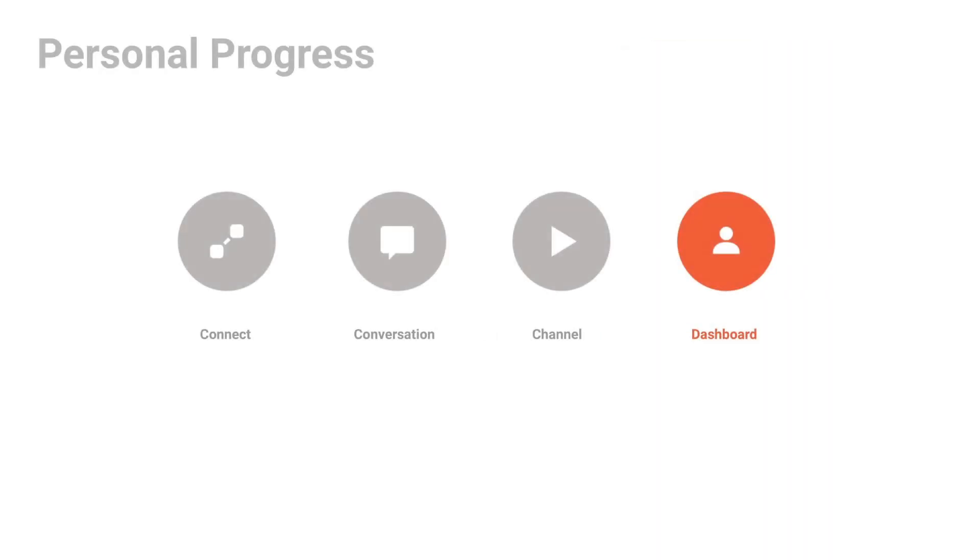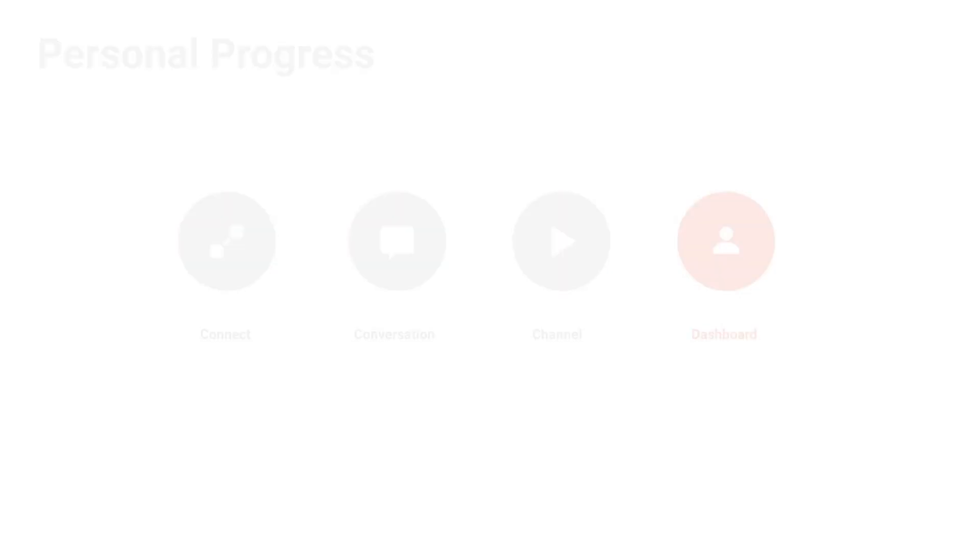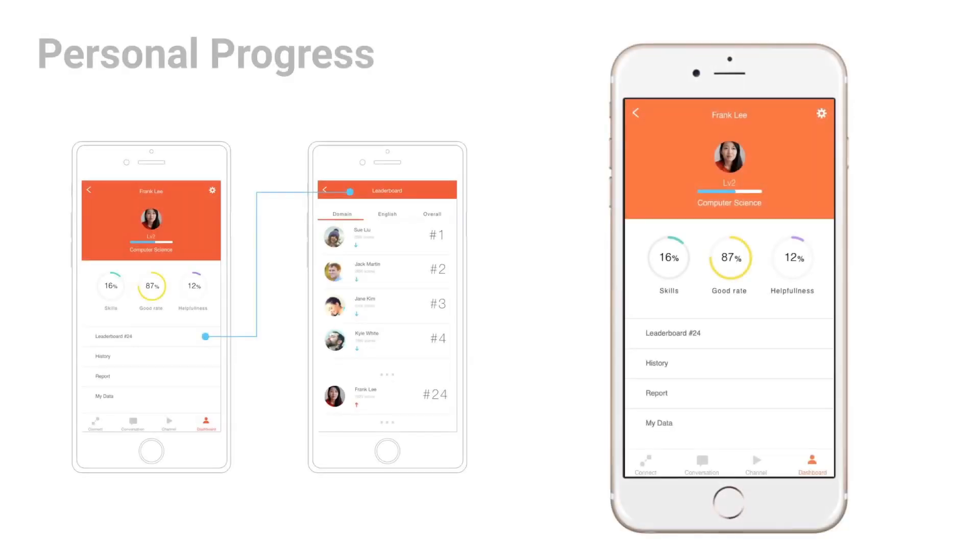The last feature allows users to track their personal progress. Users are able to check their ranking and learning progress in their dashboard. Personal learning suggestions will be provided based on the learning data collected during their conversation sessions. Giving users a way to track their progress is a crucial part of learning and feeling like one is advancing towards their goals.